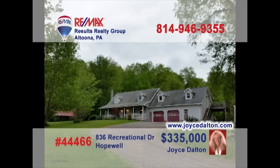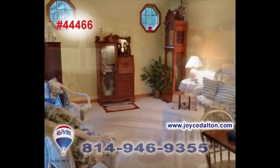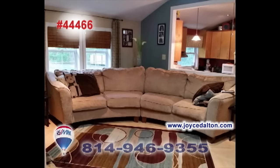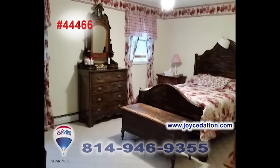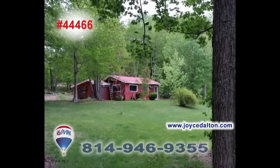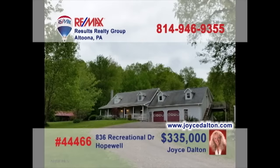RE-MAX Hall of Fame Realtor Joyce Dalton invites you to this magnificent Bedford County home. From the moment you step inside, you'll be captivated by the attention to detail and fine touches this home offers. Quality craftsmanship and elegant features call to you from every room. Even the outside of the home is spectacular with a separate workshop and gorgeous views of the three-and-a-half-acre property. Head to JoyceDalton.com to see even more.